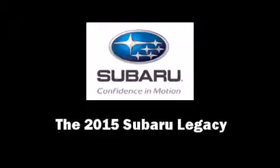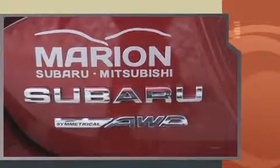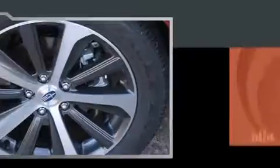Discerning drivers will appreciate the 2015 Subaru Legacy. This four-door, five-passenger sedan leads among competitors in its segment. It features all-wheel drive versatility, an automatic transmission, and a 2.5-liter four-cylinder engine.